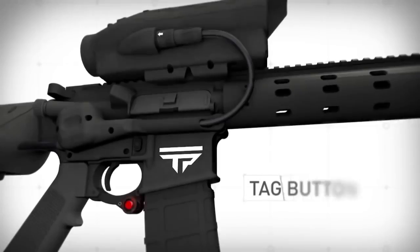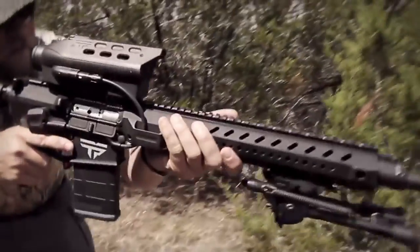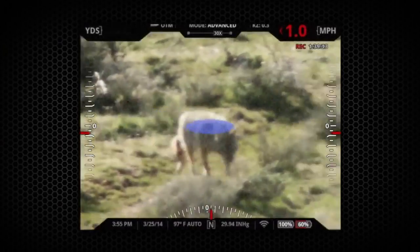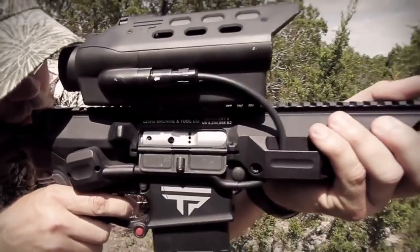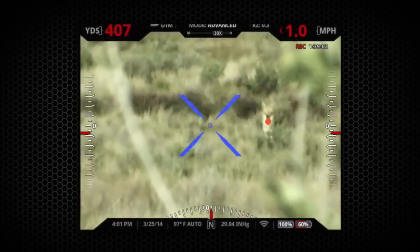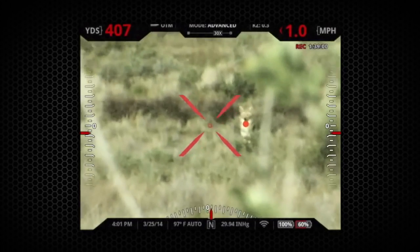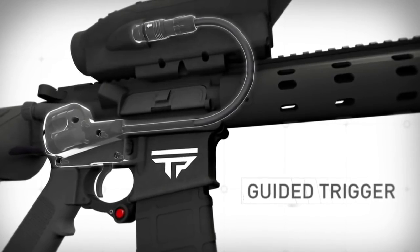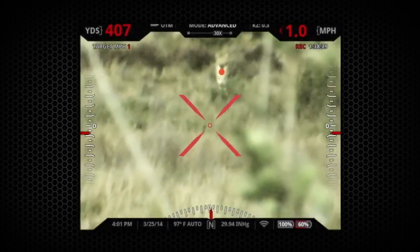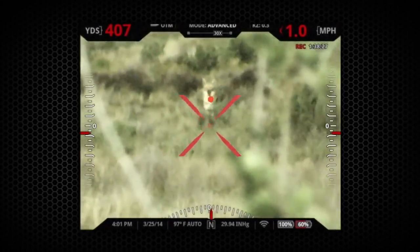To take a shot, simply press the tag button to designate an impact point. The TrackingPoint system instantly calculates a precise firing solution to make the perfect shot on the designated impact point. You then squeeze the trigger, turning the reticle red, and move it back towards the tag. The trigger release is electronically guided by the TrackingPoint system. When the reticle is aligned with the tag, a precise shot is released, regardless of shooter or target movement.